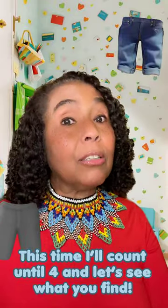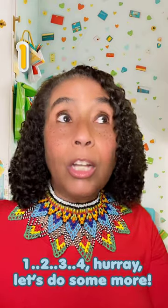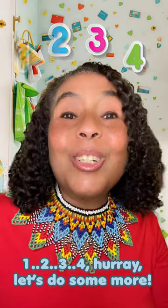This time I'll count until four. And let's see what you think. One, two, three, four. Hooray! Let's do some more.